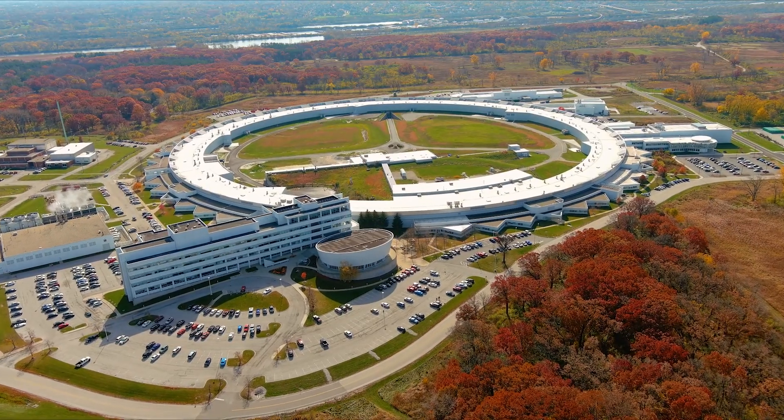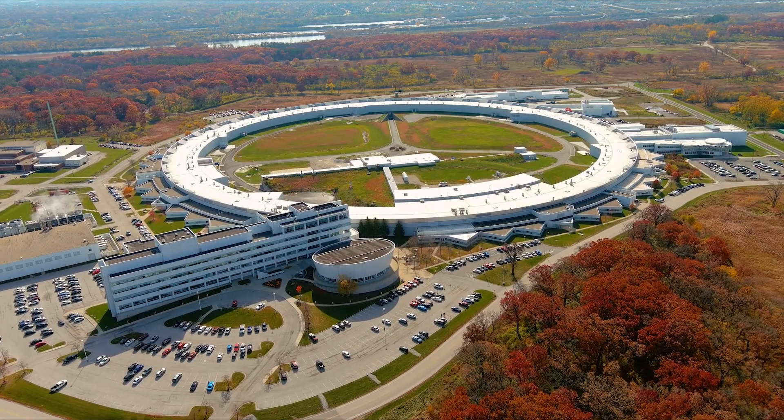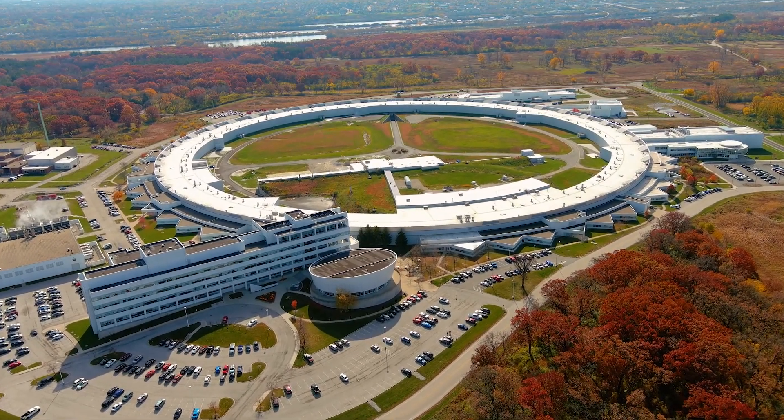The APS is a facility that right now cranks out thousands of papers a year, and almost weekly there's an update about something that impacts everybody's life on a very real-time basis. The Advanced Photon Source has been an incredible research facility for the past 25 years, and we're building a facility that's going to be world-class for the next 25.